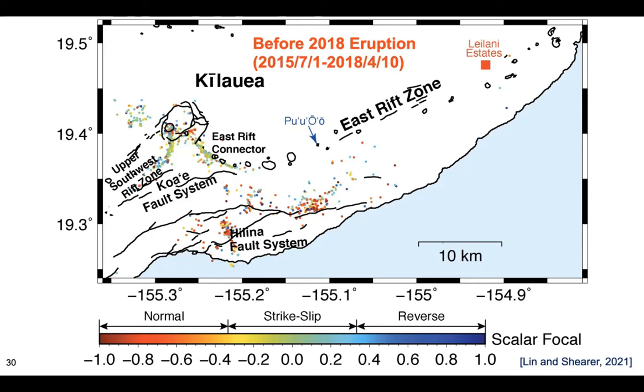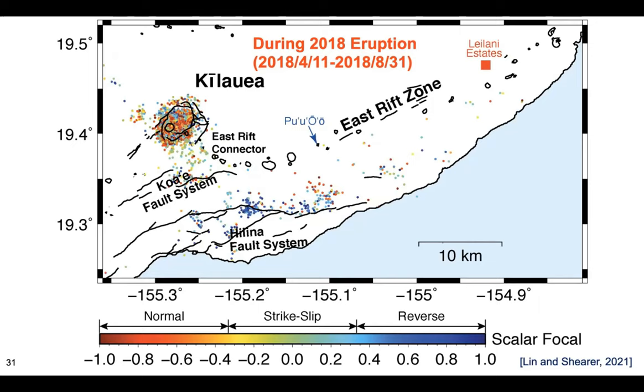Now let's look at what happened during the eruption. In the summit area, we see a lot more red — normal fault solutions — corresponding to those collapse events, where the caldera floor drops by a few meters. In the south flank, before the eruption they were red — normal faults — but during the eruption they became blue — reverse faults. If you remember, the magnitude 6.9 mainshock was actually a reverse fault. My first idea was these reverse-fault earthquakes must be aftershocks of the 6.9 mainshock.